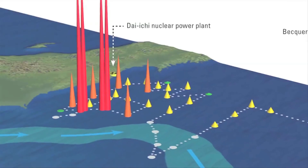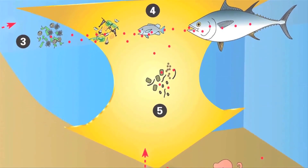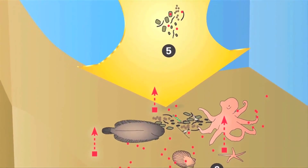Most of the radionuclides are now dissolved — they're in the water, they're soluble. A little bit gets taken up by the biota, by the fish, by the plankton, and some of that settles to the sea floor, but it's primarily a dissolved element.